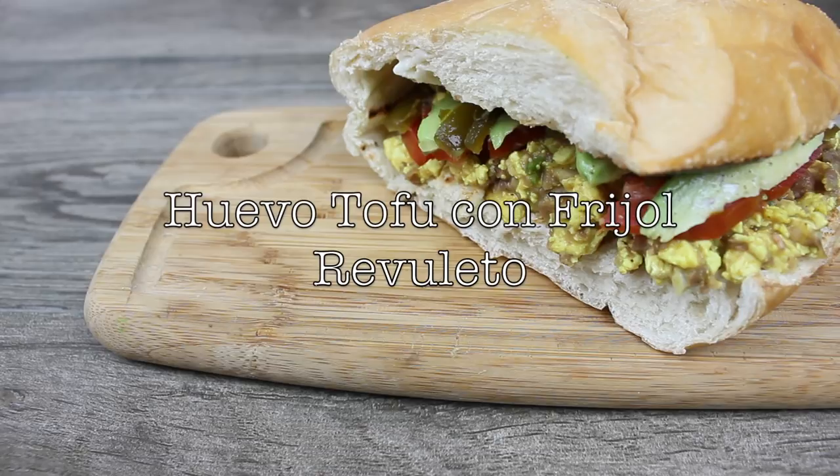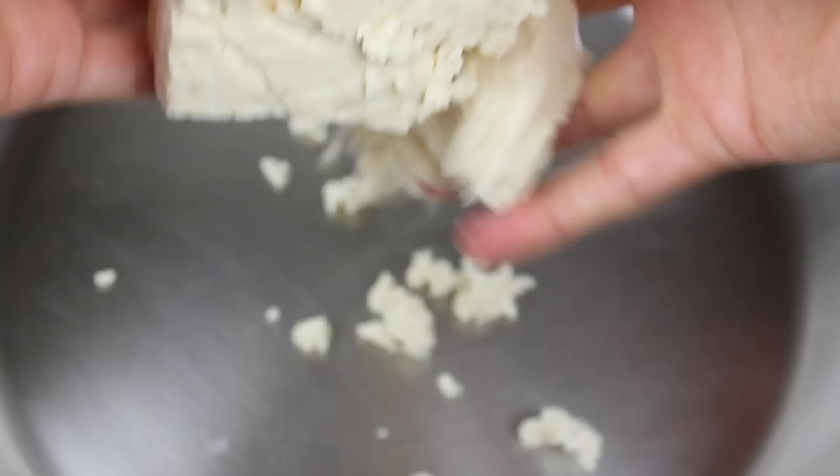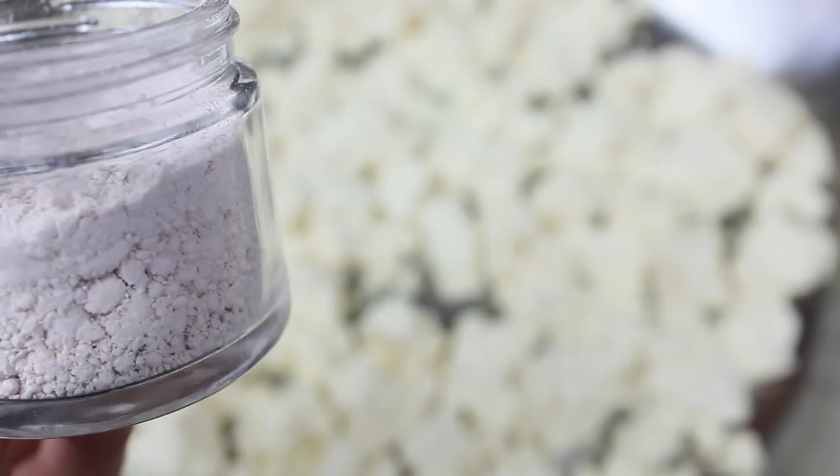Ya casi es mediodía, ya es hora de comer. Algo que me gusta mucho es el huevo de tofu revuelto — se puede hacer de muchas maneras. A mí me encanta que es económico y como tengo unos frijoles refritos que hice ayer los voy a incorporar en esta receta. Súper simple pero súper delicioso. Empezamos calentando una cazuela a fuego bajo mediano. Con las manos limpias vamos a despedazar el tofu sobre la cazuela. Mi tofu de preferencia es el tofu firme especialmente para este tipo de receta porque no se va a deshacer como el tofu suave.